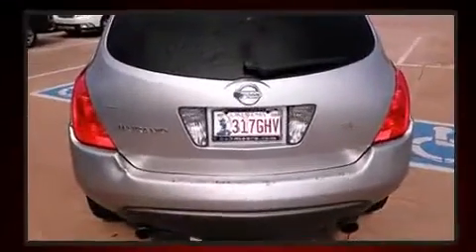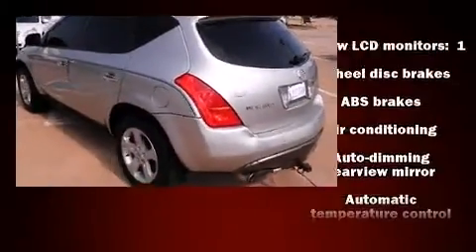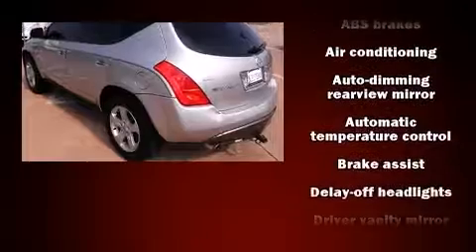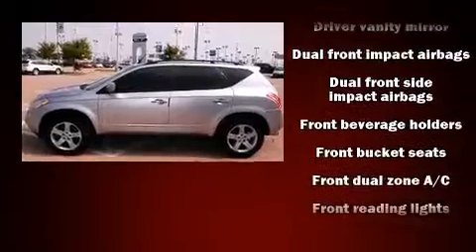All of the premium features expected of a Nissan are offered, including front and rear reading lights, a built-in garage door transmitter, front dual-zone air conditioning, front fog lights, rear wipers, and cruise control.